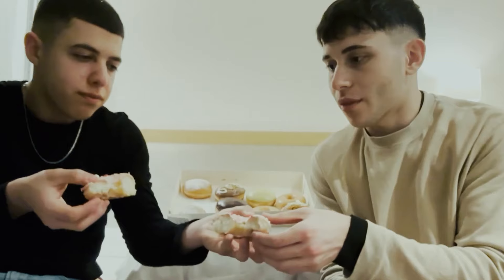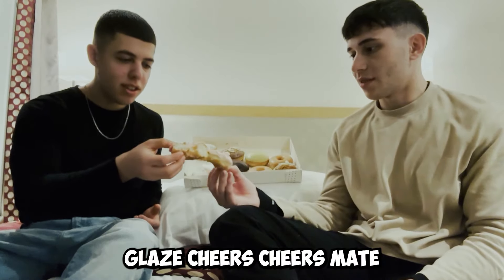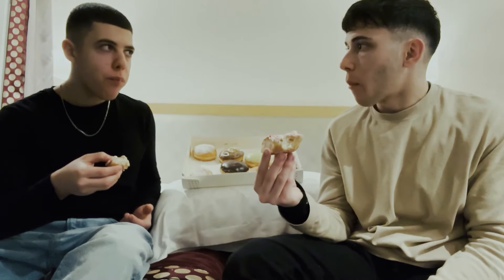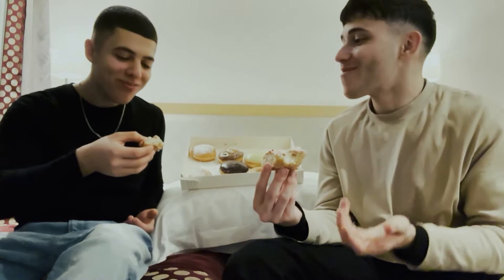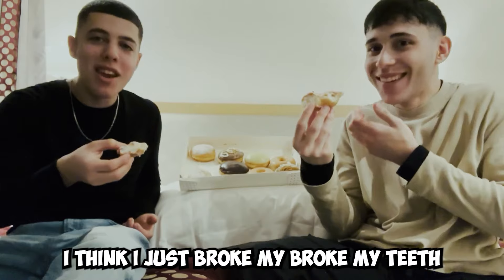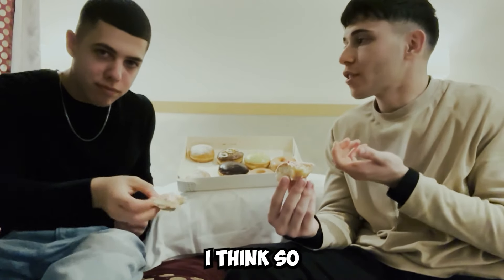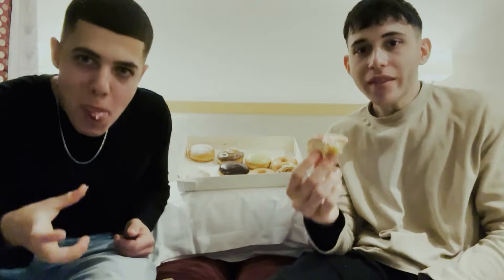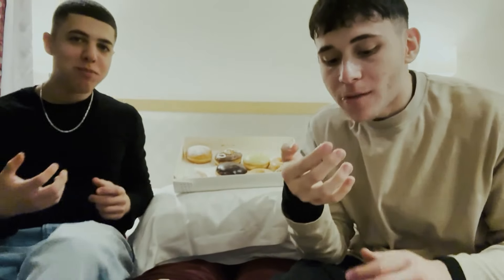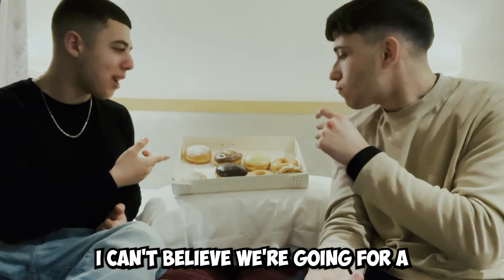This is supposed to be a fruity one. Look at the middle — it just looks glazed. Cheers. Wow. It's crispy. Crispy Kreme! I think I just broke my teeth. I'm about to annihilate this. This was so good. I can't believe we ate a whole dozen in one sitting.